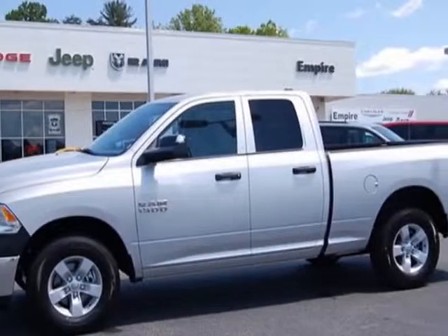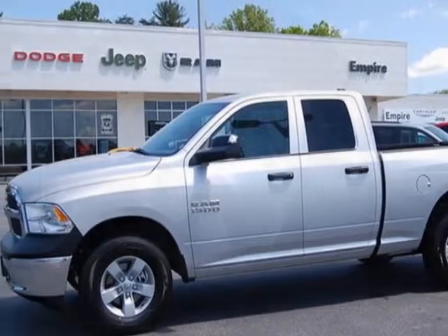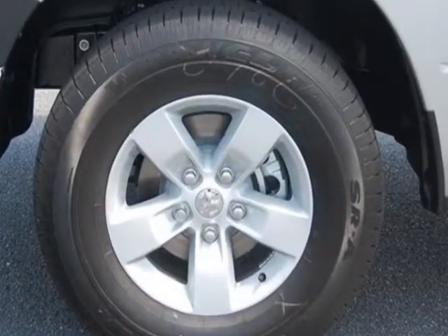Look at this new 2013 Ram 1500. For your protection, this vehicle has a full factory warranty.